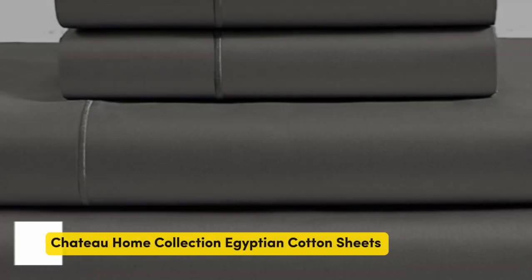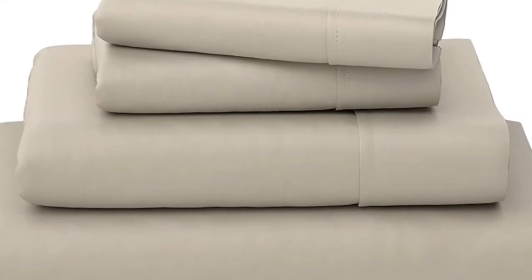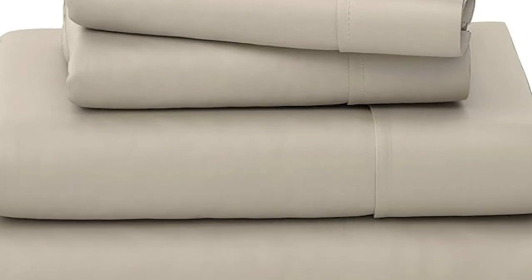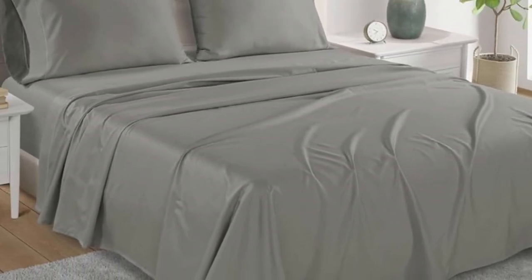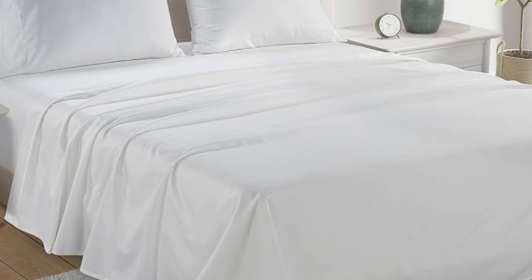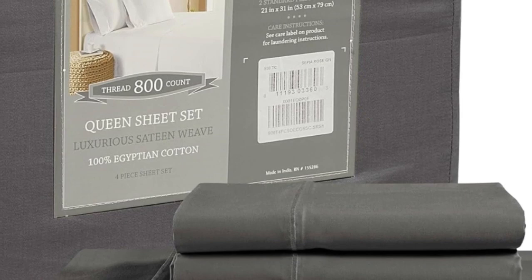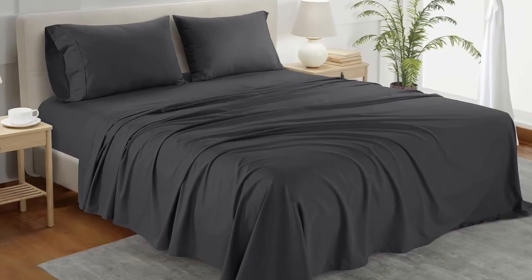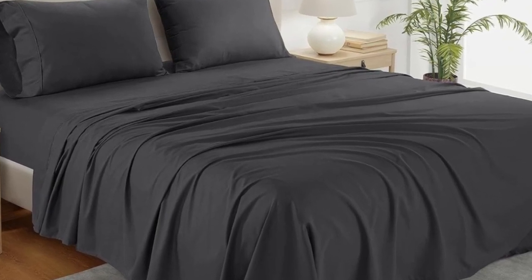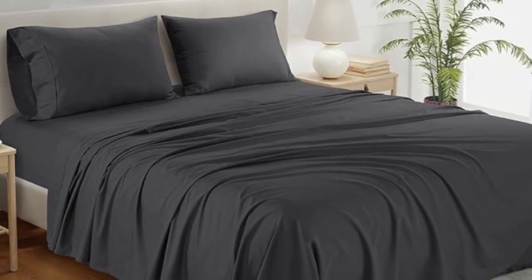Number 1. What we like: sturdy and durable construction, very breathable, deep pocket fitted sheet. What we don't like: lost some sheen post wash. If you're looking for a reliable bedding material that's both durable and comfortable, you can't go wrong with cotton sheets. A set of Chateau Home Collection Egyptian cotton sheets is among the best of the best, and we were definitely impressed with its high-quality construction when we lab-tested it. The material fit very easily onto the bed, and the sheets allowed for enough space to tuck underneath the mattress.